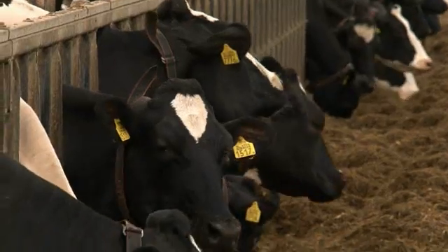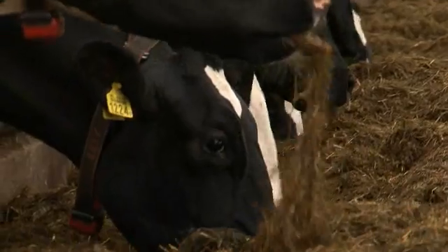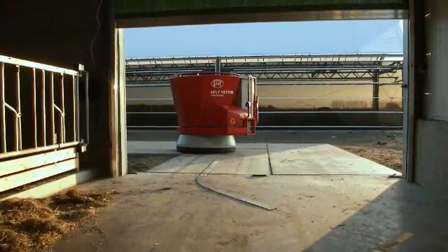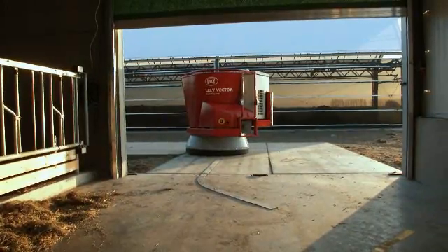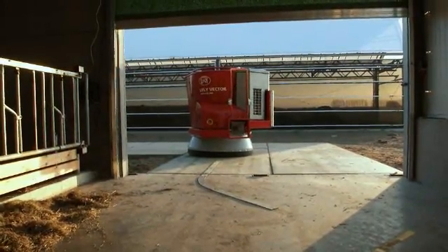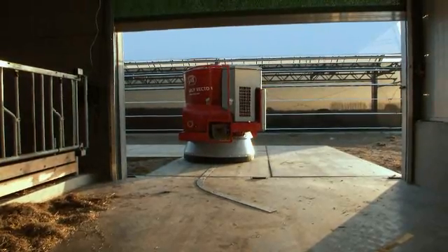Efficient, high-quality milk production largely depends on the way you can feed the cows consistently, timely and sufficiently. Lely has now developed the Lely Vector automatic feeding system, a revolutionary concept that allows for 24/7 flexible, fresh feeding of cows.